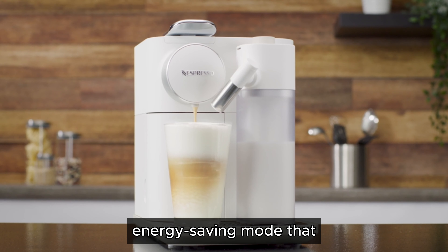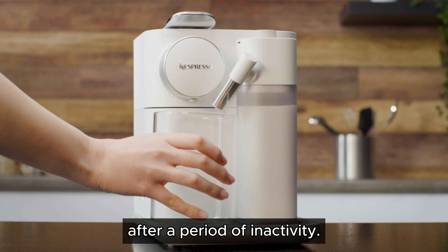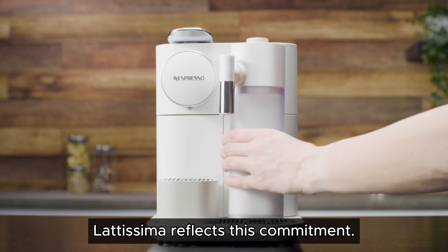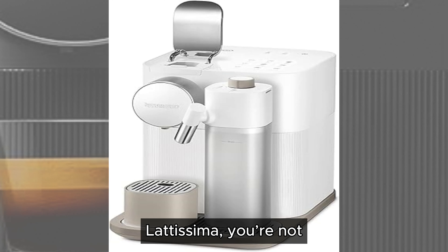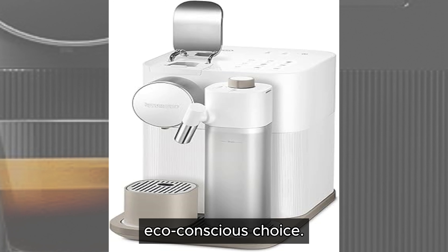Additionally, the machine has an energy-saving mode that automatically switches it off after a period of inactivity. Nespresso is committed to sustainability, and the Gran Lattissima reflects this commitment. The coffee capsules are made from recyclable aluminum, and Nespresso offers a convenient recycling program to help reduce environmental impact. By choosing the Gran Lattissima, you're not only enjoying high-quality coffee but also making an eco-conscious choice.